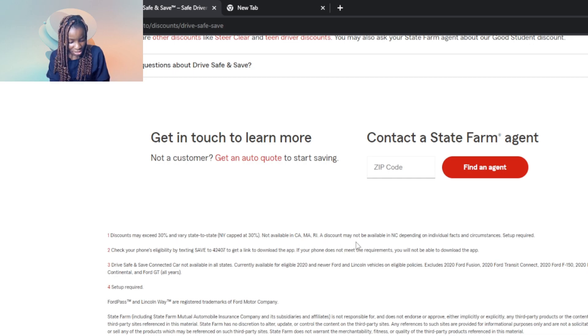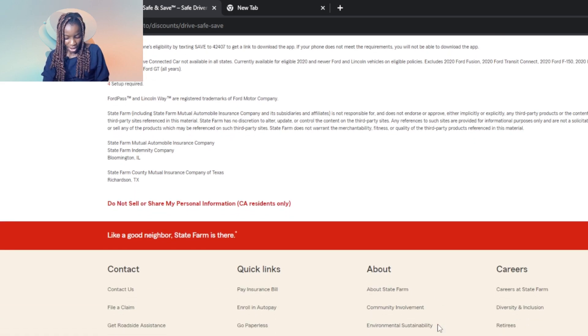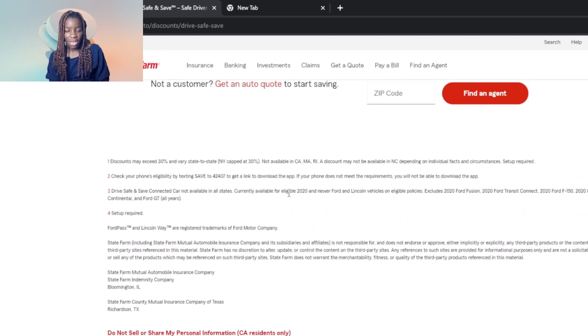Discounts may exceed 30% and vary state to state. A discount may not be available in all states depending on individual facts and circumstances. Drive Safe and Save connected car is also not available in all states, so don't be disappointed if it isn't available in your state. It is available for eligible vehicles and setup is done with your mobile phone. You can contact the company if you need more information.